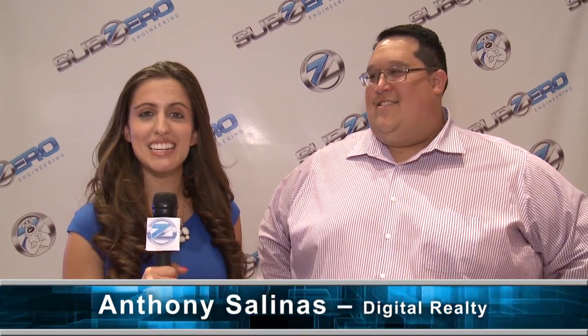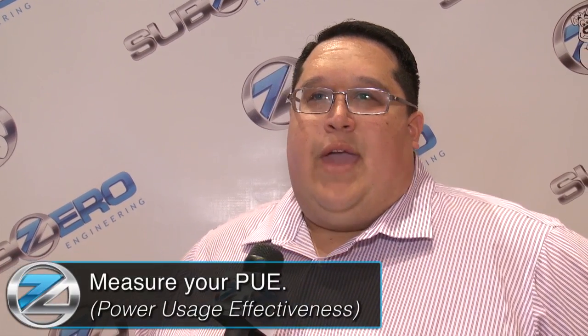I'm here with Anthony Salinas at Data Center World 2014. Anthony, what are some of the steps your company is taking to reduce the use of cooling energy? There are currently five steps you need to take to be energy efficient. The first step is measuring your PUE — power usage effectiveness. You can't manage what you don't measure. Measuring to help reduce non-computing functions like cooling and power distribution is a big part of the data center industry, and keeping costs low is how you're able to manage that.